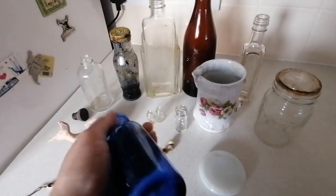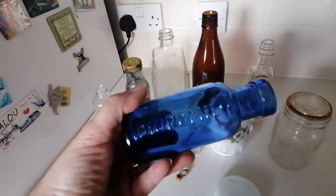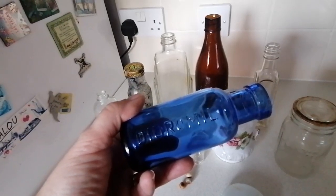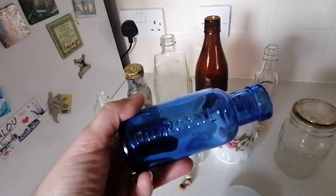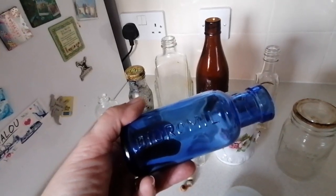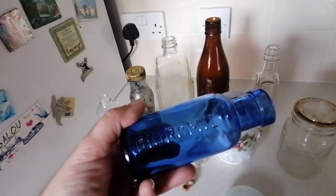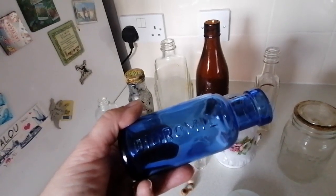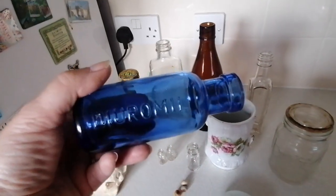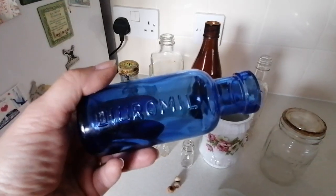Here's a lovely little bottle — look at the beautiful blue. Duramil was a well-known and well-tried medicine which had been used for years in hospitals and clinics for the speedy relief of pain caused by rheumatism, fibrositis, lumbago and gout. This bottle probably came from the 1920s, and I do have an advert for Duramil to follow this clip.